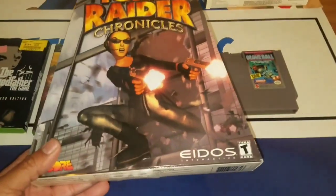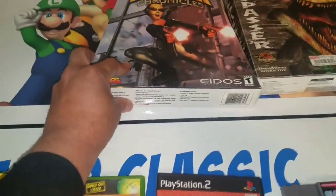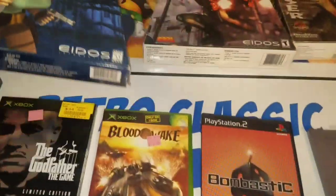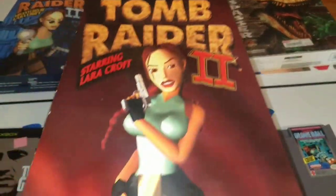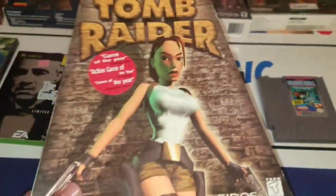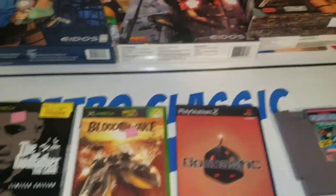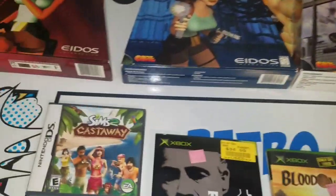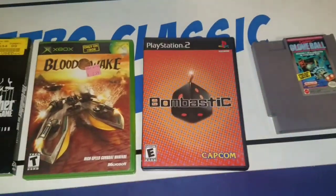I also picked up these — they're called Trapezoid games for the PC: Tomb Raider Chronicles, Tomb Raider 3, Tomb Raider 2, and Tomb Raider 1. They're all complete and in really good shape. From what I saw online, they sell for a very good amount — I believe people have all four listed for $199. I put it online for $120 to see what happens. I only paid $20, so that's not a bad deal at all.